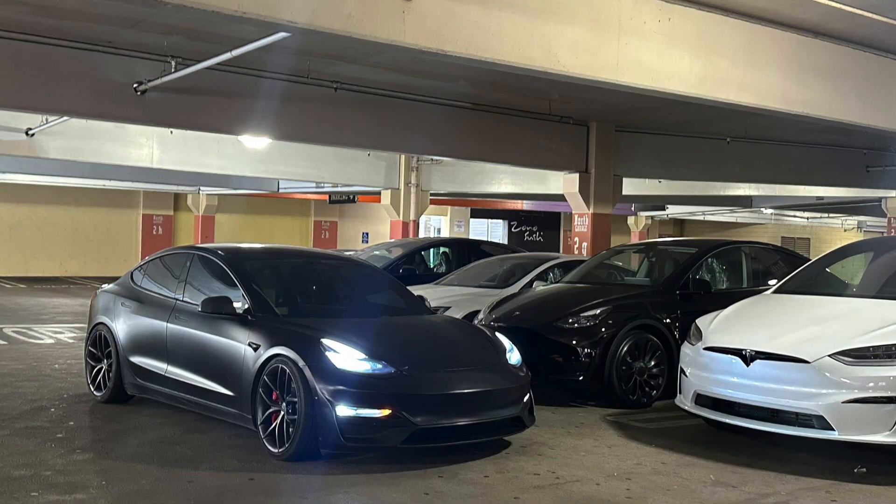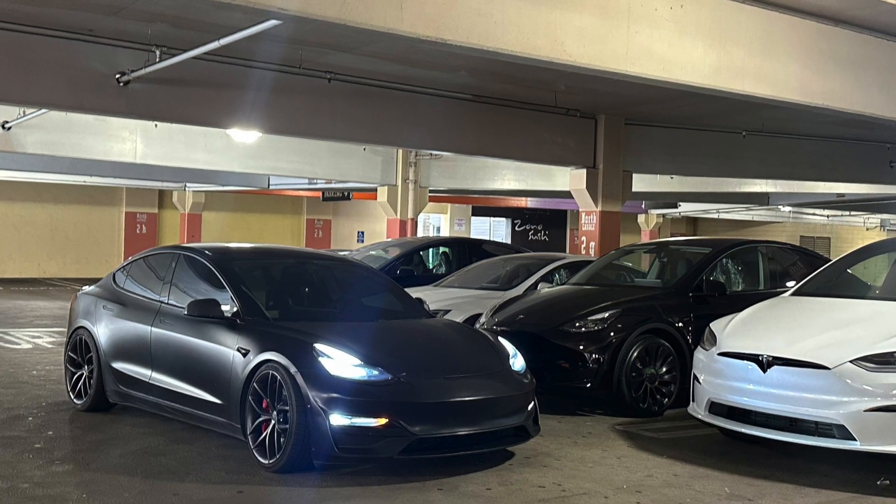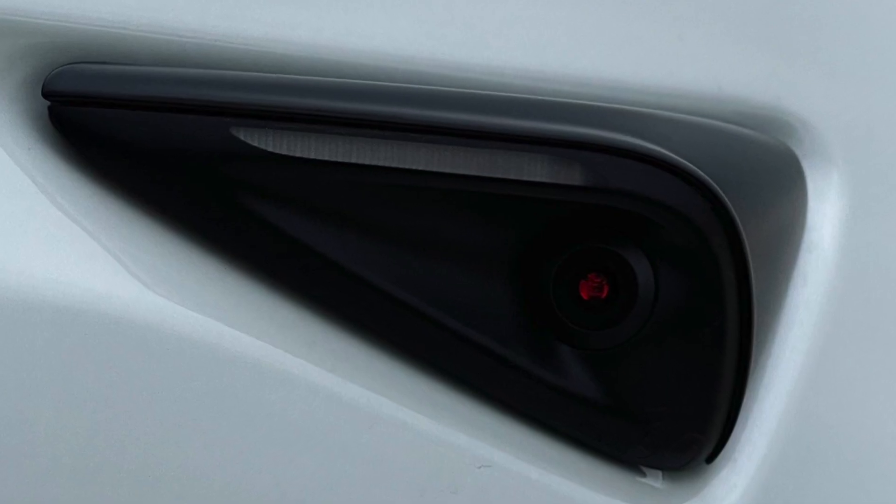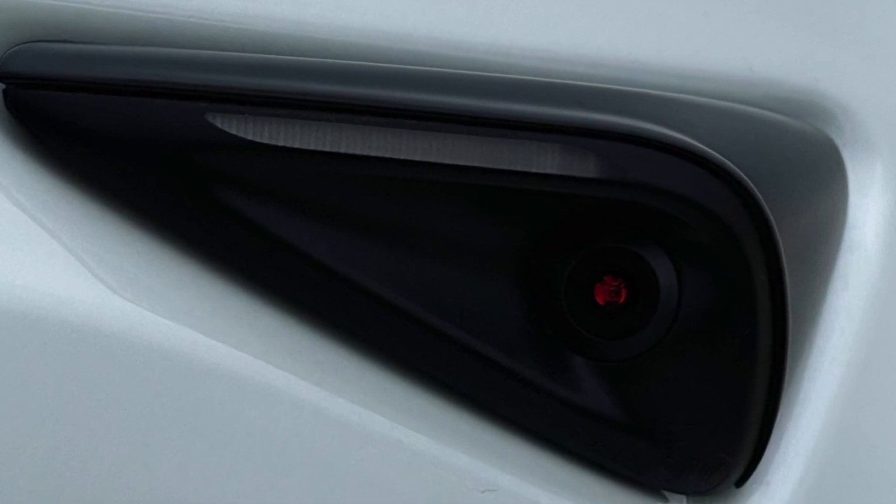He saw these vehicles in the lot, went up to them, saw the red dots — and all these vehicles are going to be delivered in the near future, so they're all awaiting the delivery process right now. He took a couple quick snaps of the cameras and they look very familiar to the Model S and X cameras.